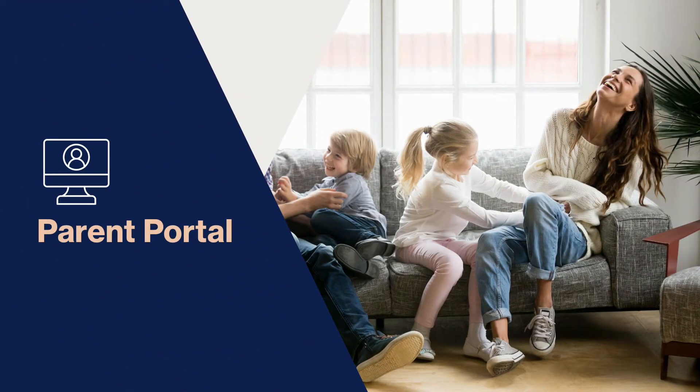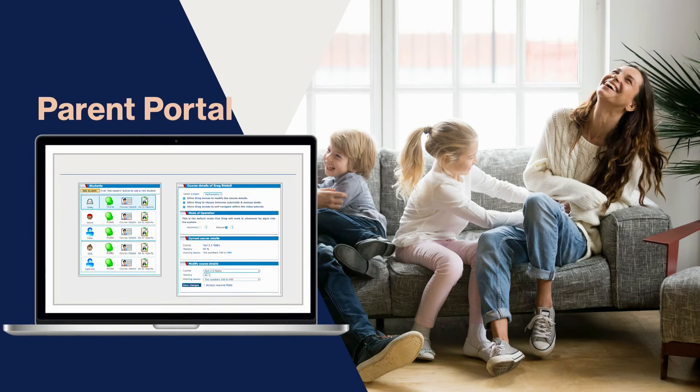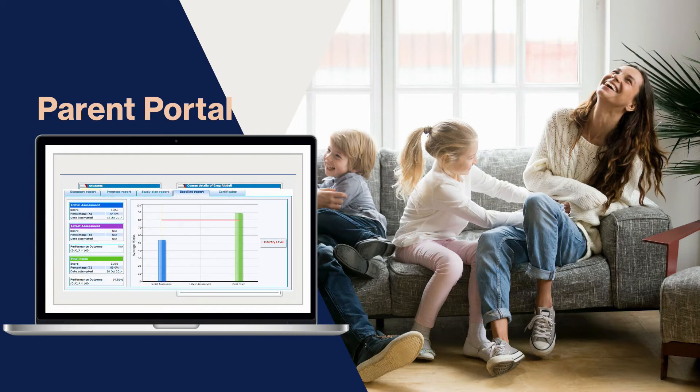The parent portal allows you to set the various course permissions or change the course itself if required. You can monitor everything your child has done — from how many lessons they've attempted, how many correct and incorrect answers they got, average pass marks and more. Most importantly, we chart before and after results so you can compare where they were and how much better they're performing today, all at the click of a button.